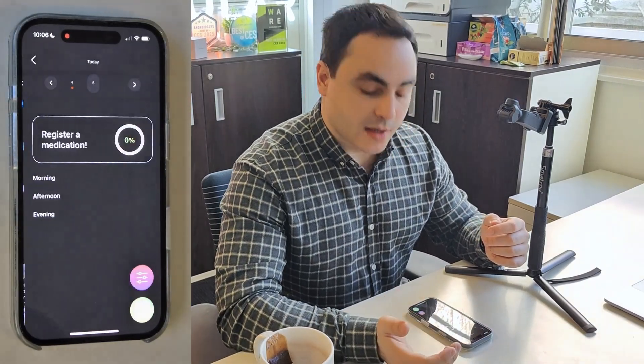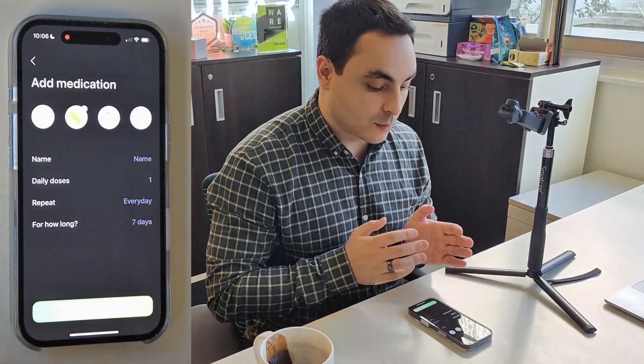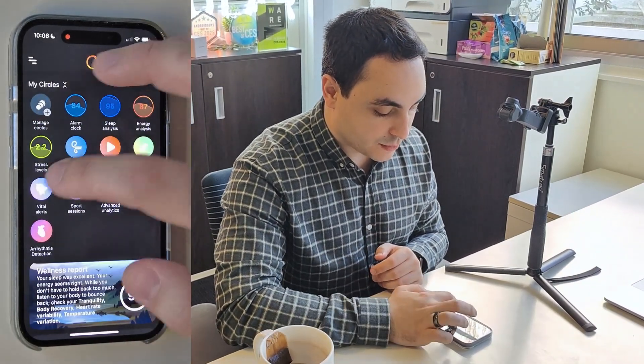Then we have medication reminder. It's pretty self-explanatory — you can create schedules of when to take doses of a certain medication, and the app will remind you of when to take them.